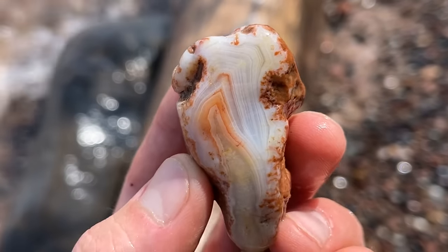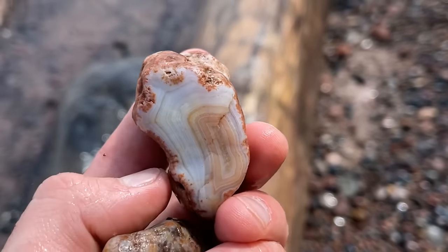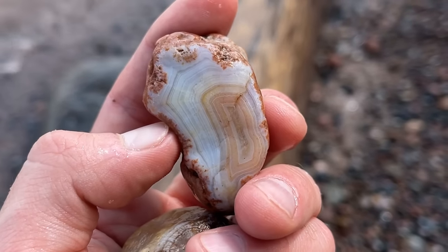And this one — it's got an A and a D in the banding. It's the first ever A-D agate. So excited.